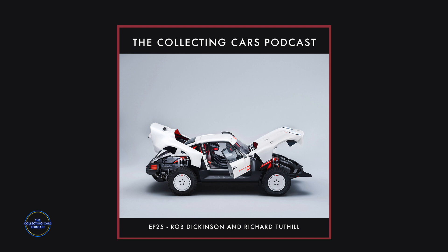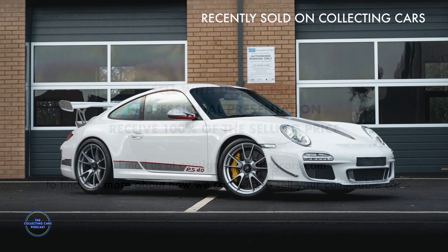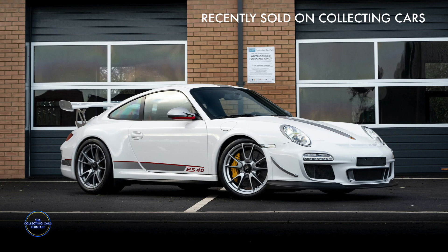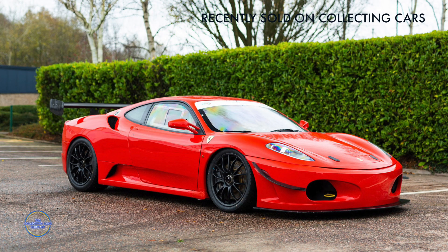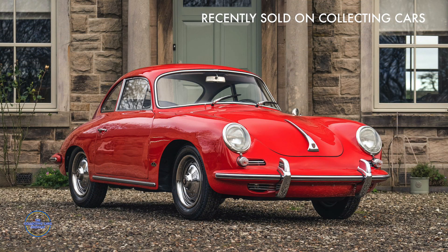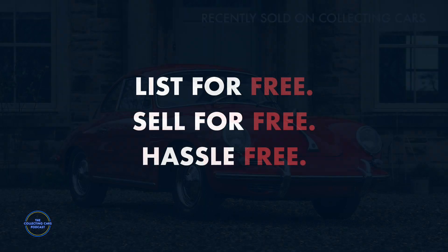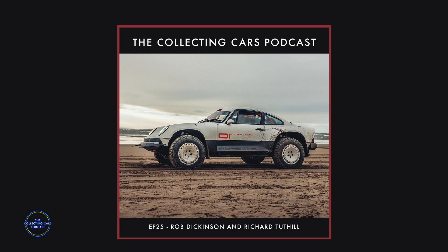There is a render of something called a 'Stradali' version lurking around — though Rob doesn't confirm it explicitly. The car can certainly operate well on tarmac: bring the ride height down, fit a different wheel and tyre package, and it becomes a weapon on the road. You could imagine someone pulling up to a fancy Beverly Hills restaurant in this alongside a Chiron — no one would look at the Chiron.